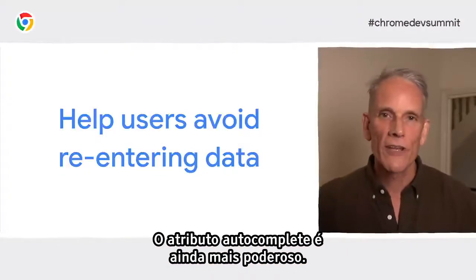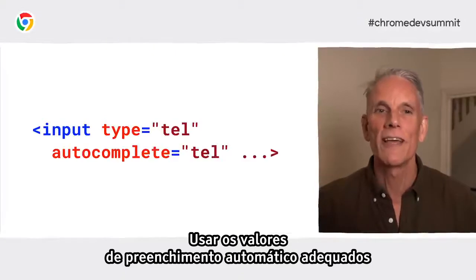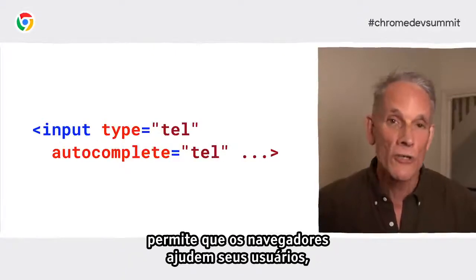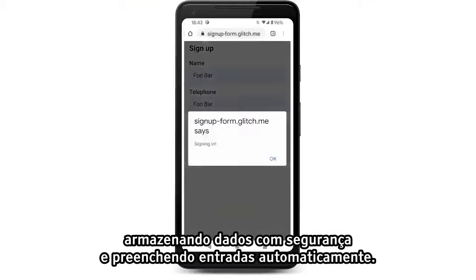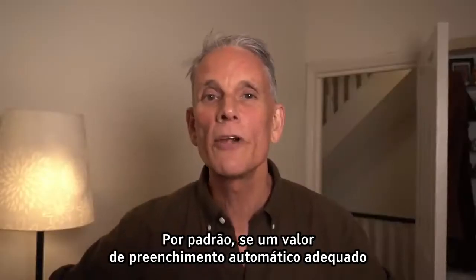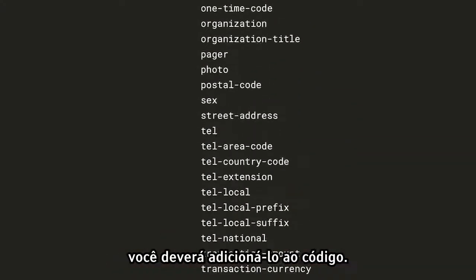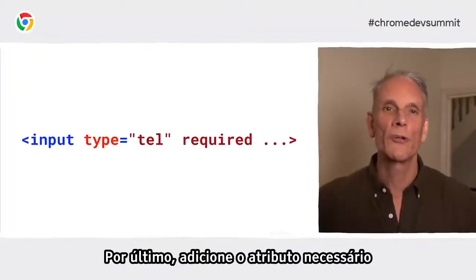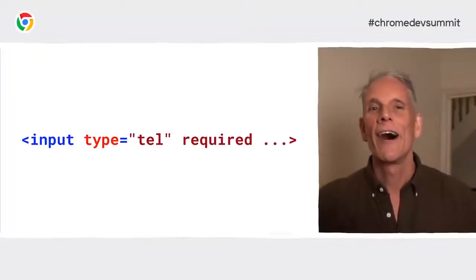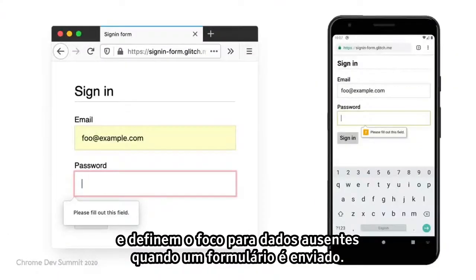The autocomplete attribute is even more powerful. Using appropriate autocomplete values enables browsers to help your users by securely storing data and autofilling inputs. By default, if an appropriate autocomplete value is available for an input, you should add it to your code. Make sure to also add the required attribute to required fields — modern browsers automatically prompt and set focus for missing data when a form is submitted.